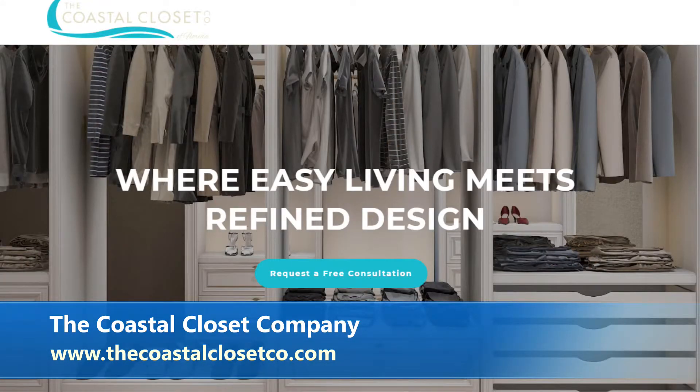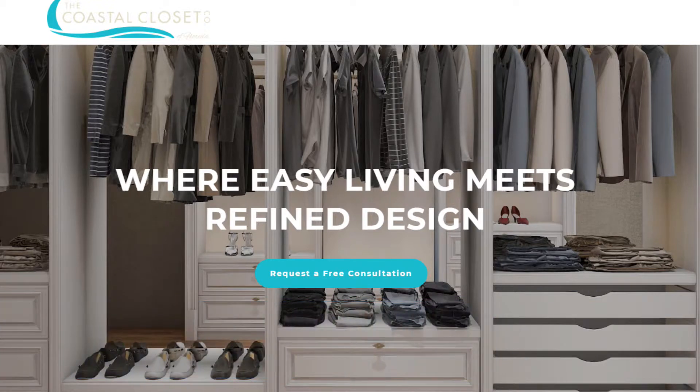They're located in Fort Myers off Metro Parkway. The website is thecoastalclosetco.com — email and phone number are there too. Call for an appointment, they come out for a meeting, do a 3D rendering — which is cool because you almost get a feel for the finished space. If mom says okay, let's do this, you're good to go. If you need your closet organized and built out right — for all those shoes, purses, sunglasses, and watches — call Paul and Nicole.